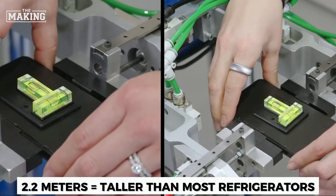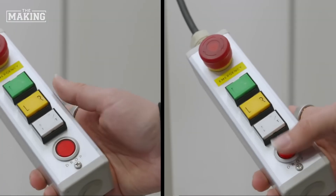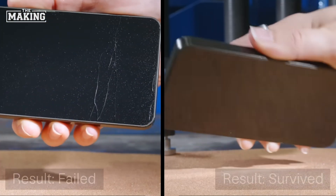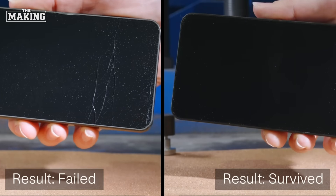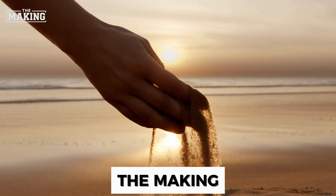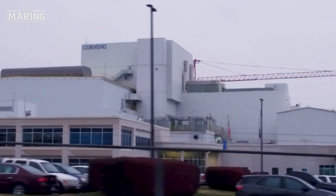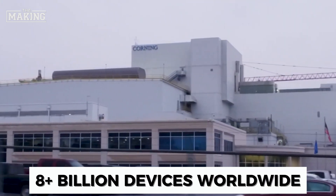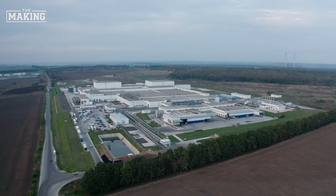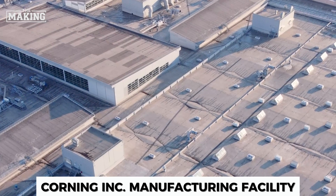Have you ever dropped your phone from 2.2 meters high — taller than most refrigerators — and watched it hit concrete only to find the screen completely intact? That's not luck, that's engineering. Welcome to The Making, where we dive deep into the manufacturing processes behind everyday technologies. Today: Gorilla Glass, the invisible armor protecting billions of devices worldwide. But how do you transform ordinary sand into a sheet of glass that can withstand the chaos of daily life?